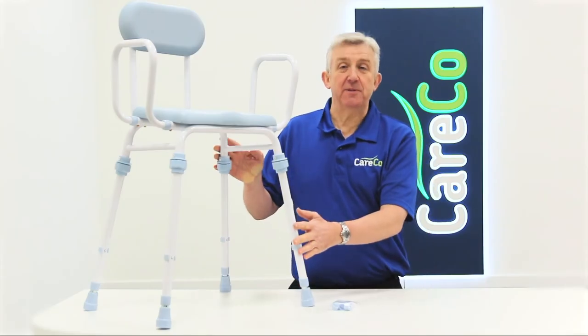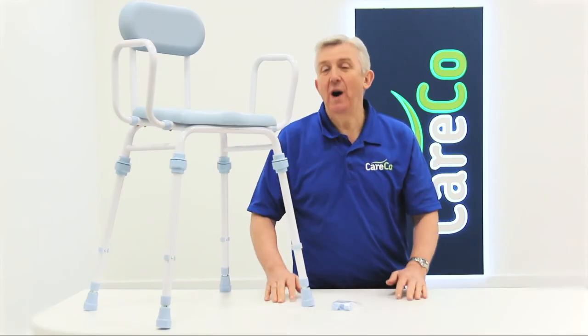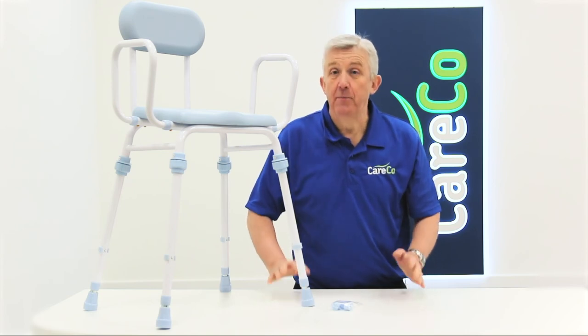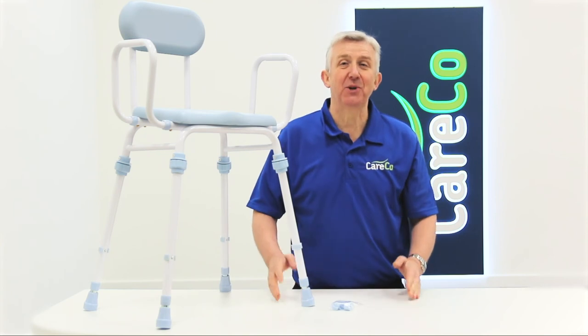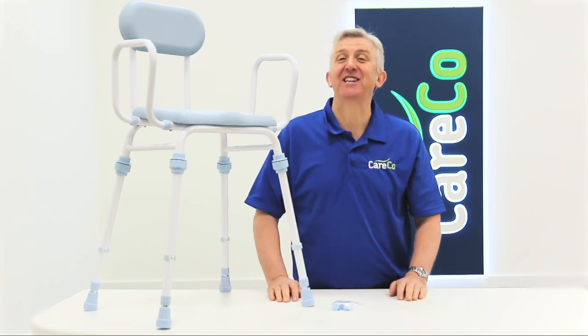The Versa Adjustable Perching Stool, part of the wider range of bathroom aids from Careco. For more information visit careco.co.uk, pop into a store or give us a call. Thanks for watching, take care.